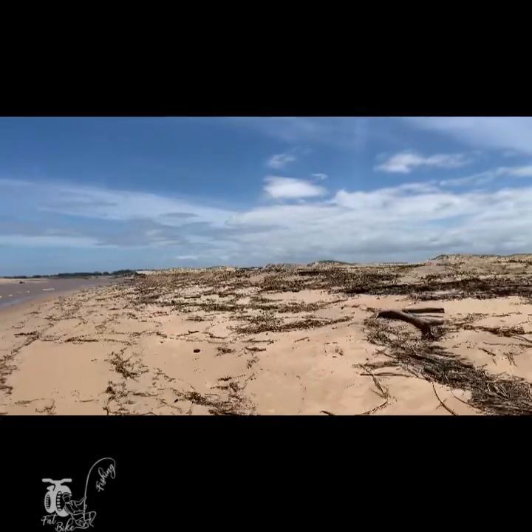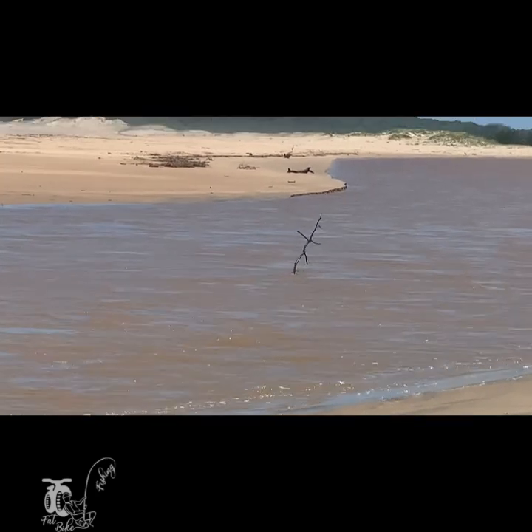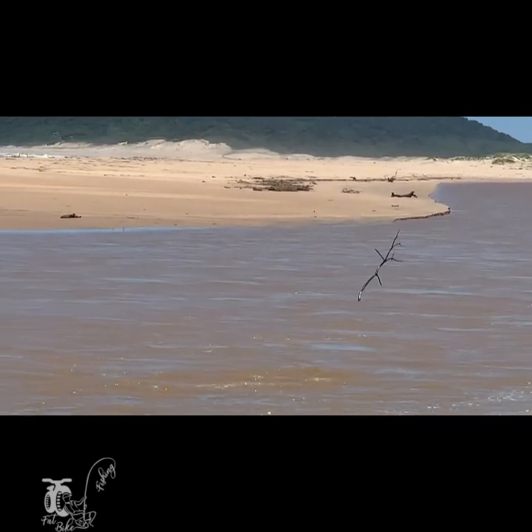Loads and loads of debris. When you look at this branch coming through, you just wonder where does it come from.